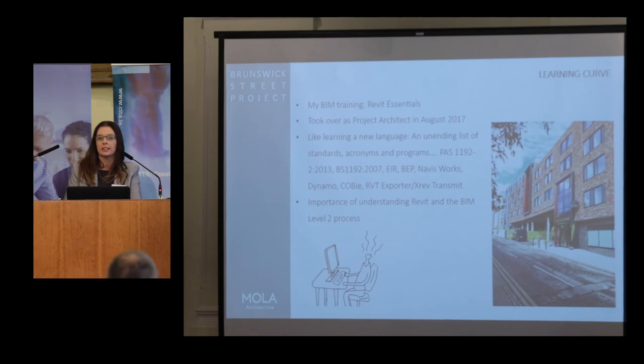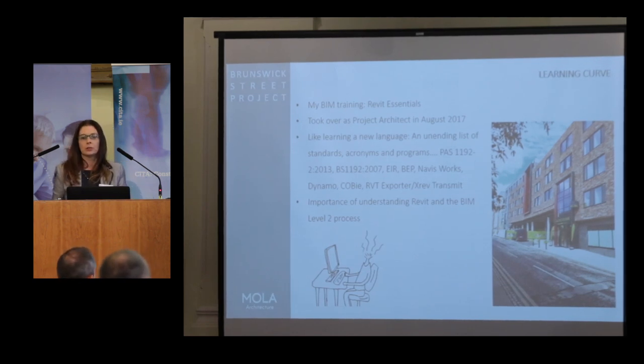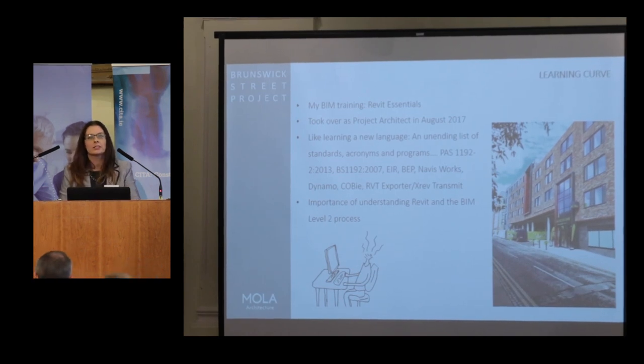I joined MOLA in August last year, so the project was already on site. I took over as project architect and a lot of the hard work had already been done — the structural and architectural models had been coordinated and clashes had been sorted out. When I joined, it was about getting packages out to site: partitions, setting out, and finishes. I had done a three-day Revit Essentials course a couple of years before and really enjoyed it — the capabilities of Revit and BIM were very exciting.